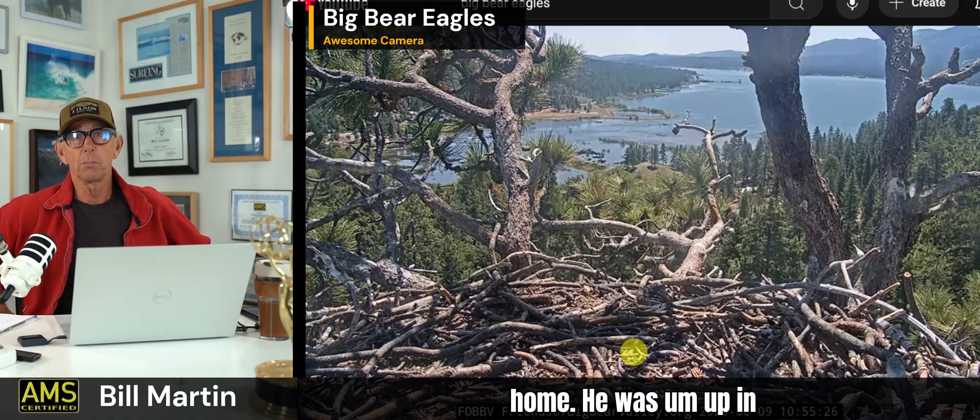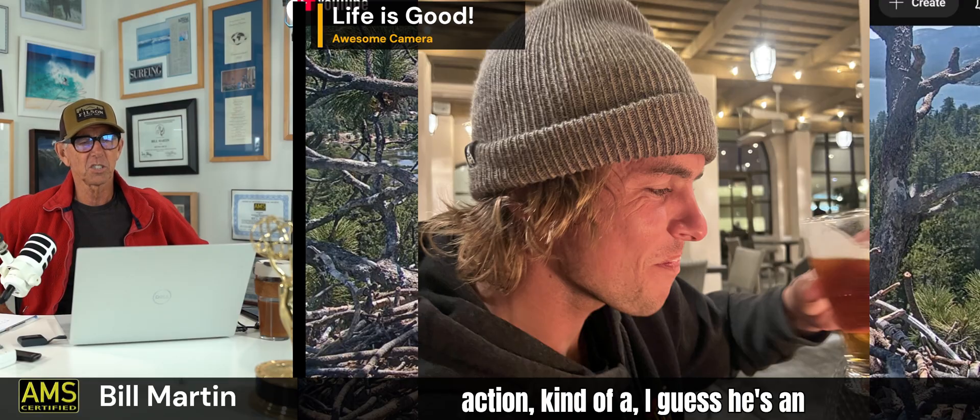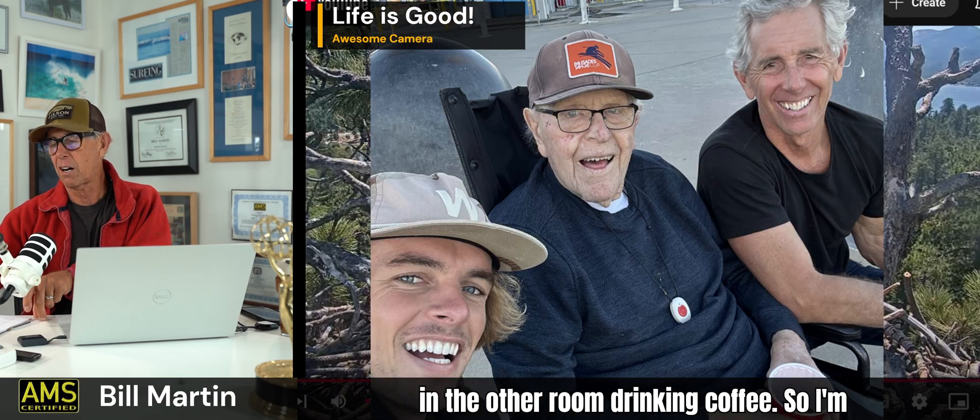I didn't do a lot of live cameras today — kind of doing a quick one. My son's home. He was up in Malta, Portugal, and Spain — he's all over the world. He's an action sports cinematographer, a young man who's been traveling the world and has been more places than I will ever go. He's out in the other room drinking coffee, so I'm going to finish up here and go see him.